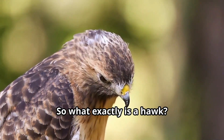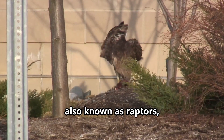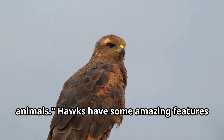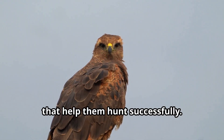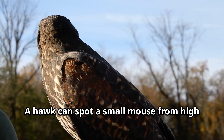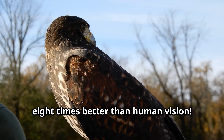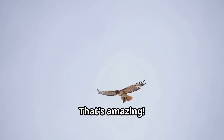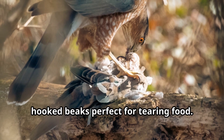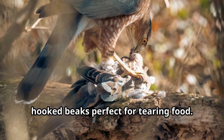So what exactly is a hawk? Hawks are birds of prey, also known as raptors, which means they hunt and feed on other animals. Hawks have some amazing features that help them hunt successfully. First, those incredible eyes — a hawk can spot a small mouse from high in the sky because their vision is about eight times better than human vision. And have you seen their beaks? Hawks have powerful hooked beaks perfect for tearing food.